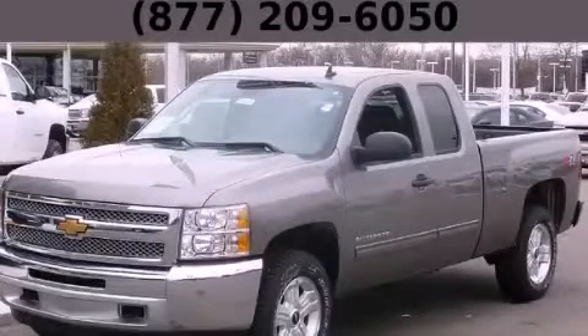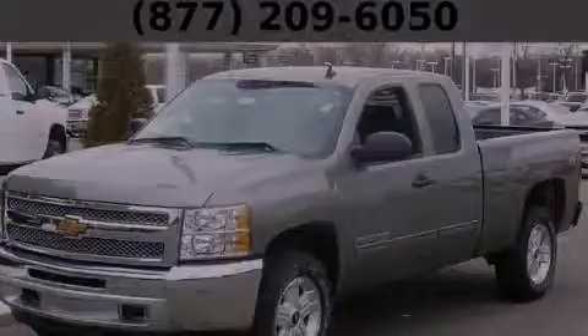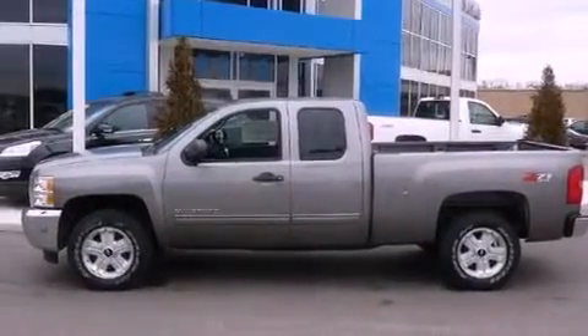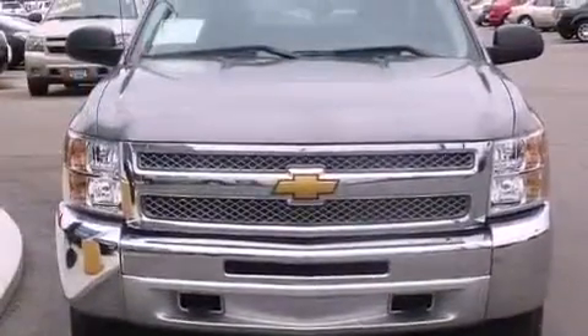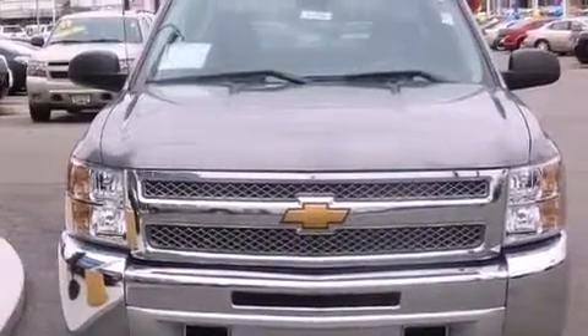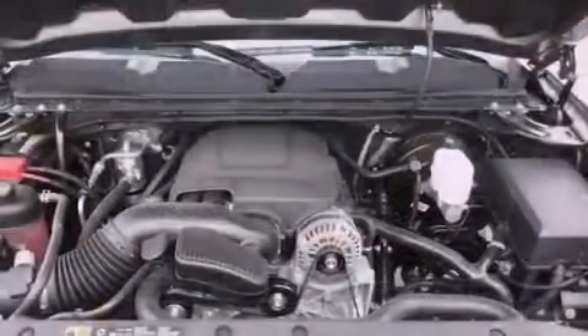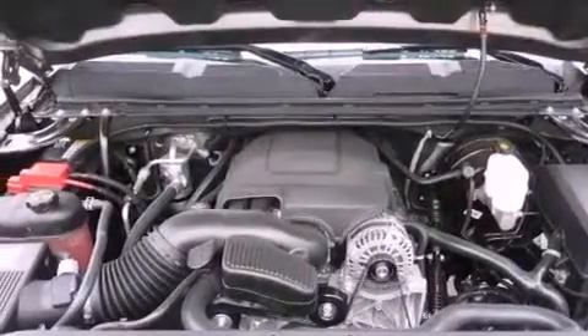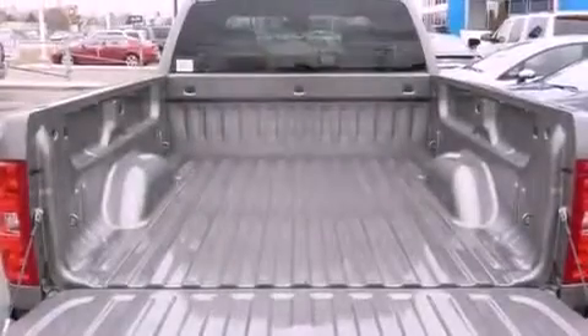This is a brand new 2013 Chevrolet Silverado 1500. It has what you need for work as well as what you want for play. It has a 4.8-liter 8-cylinder engine and automatic transmission. Its top features and packages include the appearance package and traction control and stability control systems.